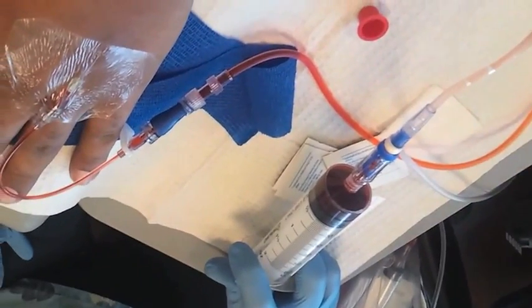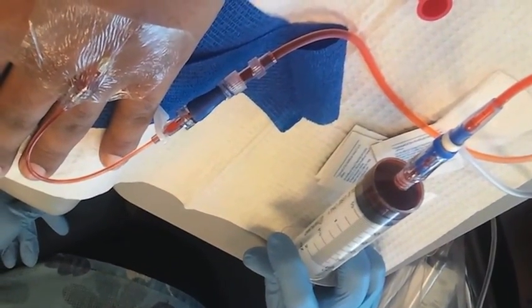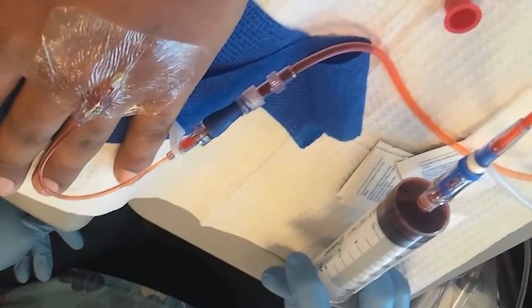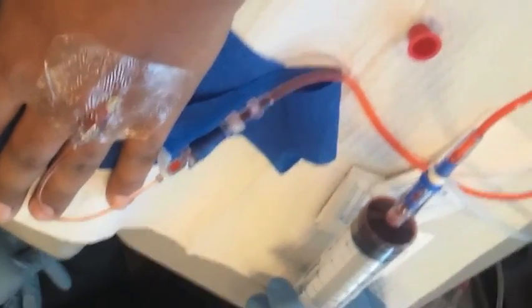Alright everybody, first chemo session. This is — do you want to say the name? Adriamycin. This is the stuff that supposedly makes me lose my hair, but everything just makes me feel like crap from what I find out anyway. I'll come back after everything's done and give you any other information I have.